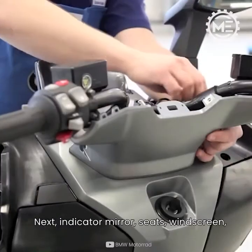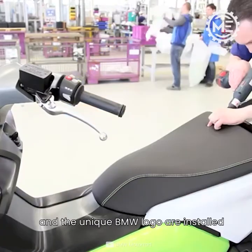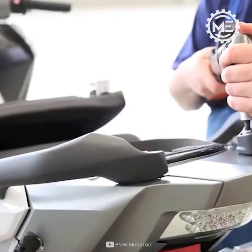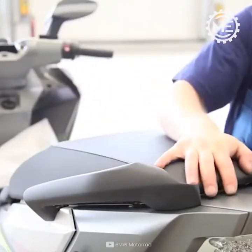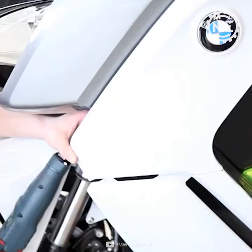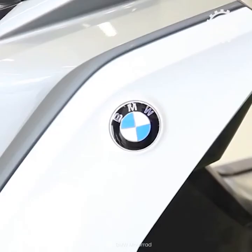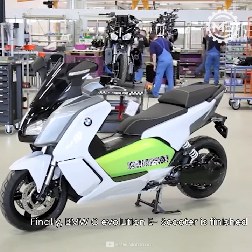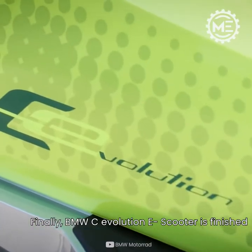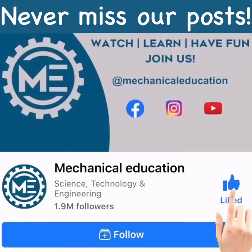Next, the indicators, mirrors, seats, windscreen, and the unique BMW logo are installed. Finally, the BMW C Evolution e-scooter is finished and ready to rock the road.